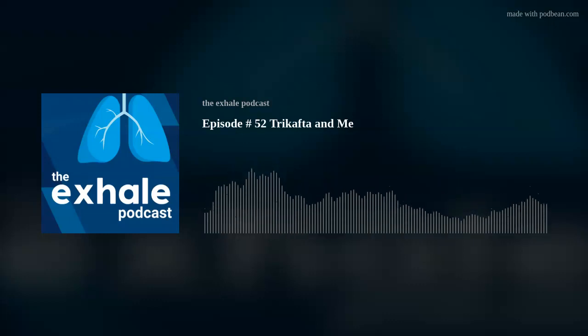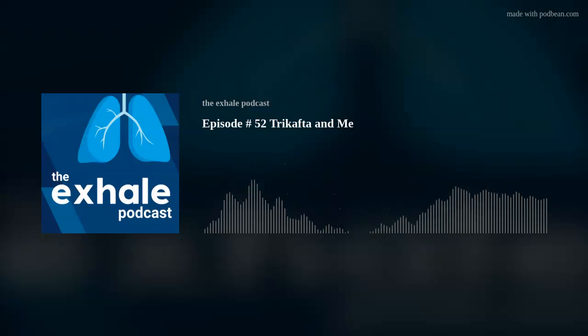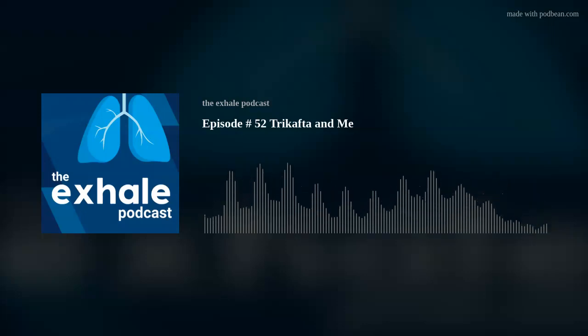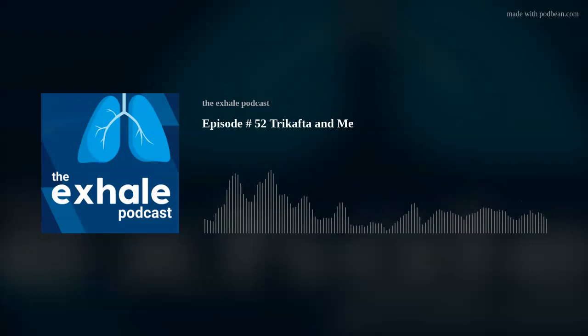We're here today to talk about Trikafta. Can you tell us what Trikafta is? Trikafta is a fixed-dose combination medication used to treat people like myself with cystic fibrosis. It's composed of an ivacaftor chloride channel opener and elexacaftor and tezacaftor modulators, which basically do different things within my body to help with my CF symptoms.